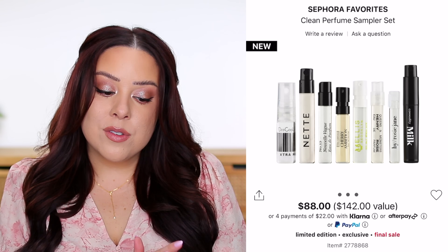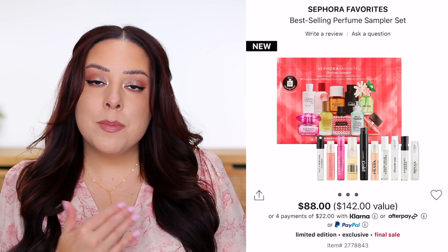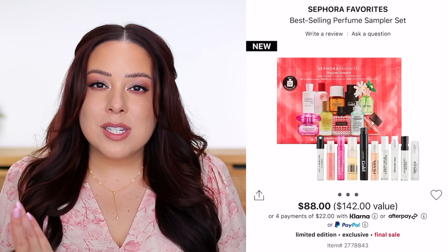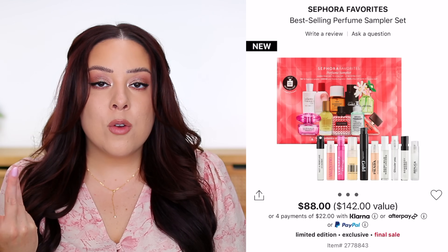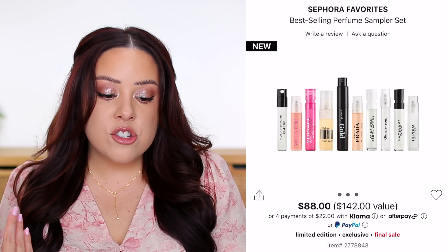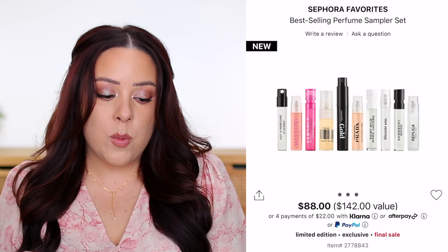You can always go into a Sephora store and try them on — I don't live near one, so kits like this are nice for sampling. The other full-size redemption option is the Best-Selling Perfume Sampler Set, also $88. This one comes with 10 different samples — two extra products to try — ranging from florals to warm and spicy to fresh and citrus. Brands include Commodity, Dead Cool, Glossier, Juliette Has a Gun, Marc Jacobs, Fleur, and Prada.